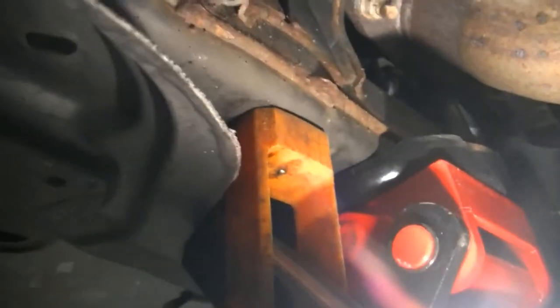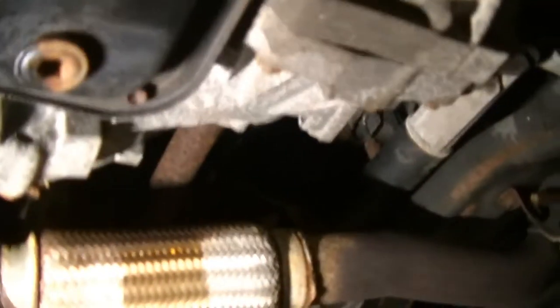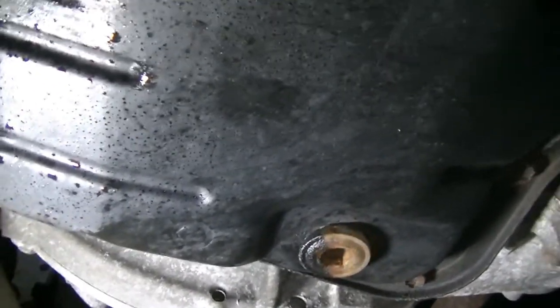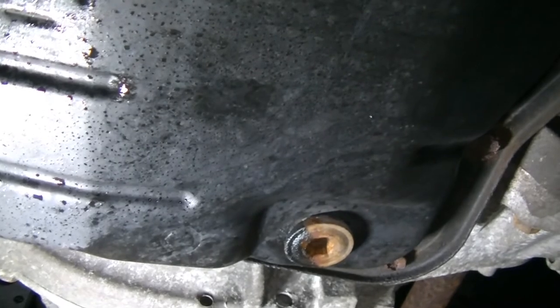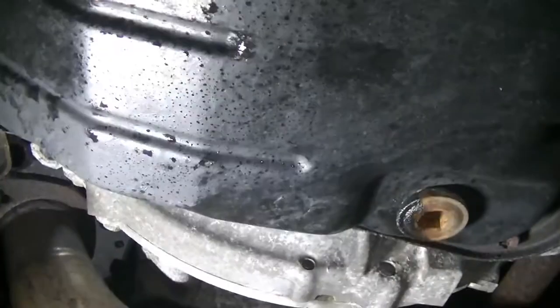We got the car jacked up by the front subframe with jack stands under both front pinch welds. Get under here and find your transmission pan — you can tell it's the transmission because you have the two axles going in on either side. Then find your drain plug, which on this car takes a 10mm Allen wrench. We're going to crack this loose, capture a little bit to show you how it looks, and just let it drain and fill it back up.